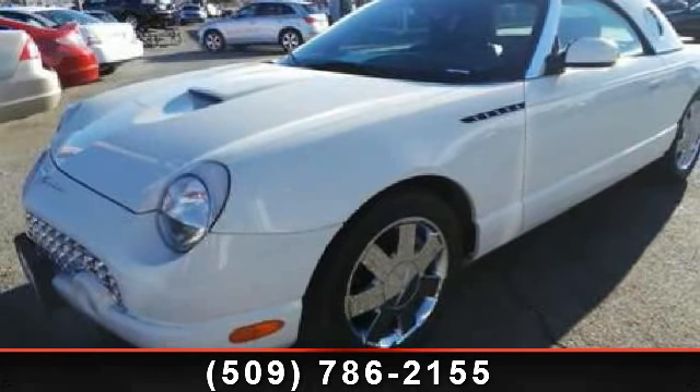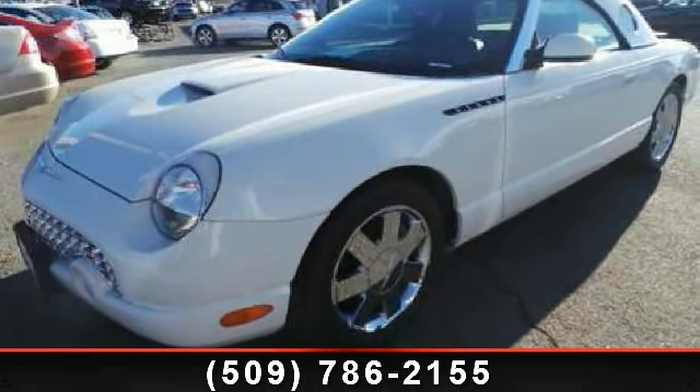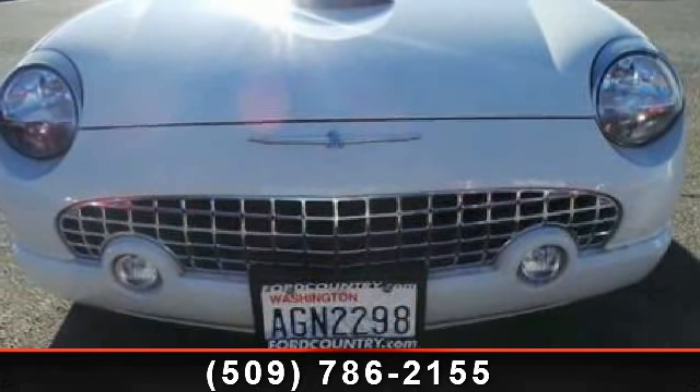Check out this 2002 Ford Thunderbird Premium. If you are looking for a first-rate auto, this one could be yours today.